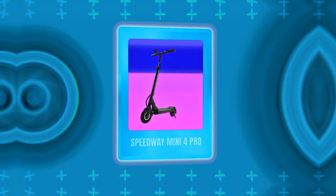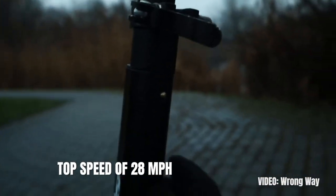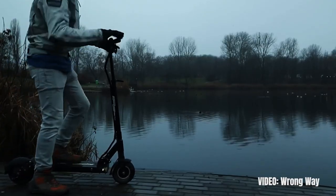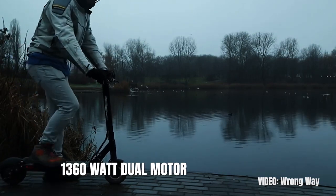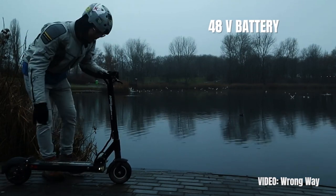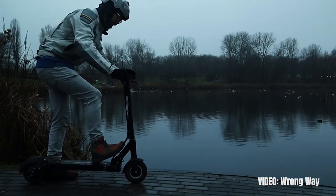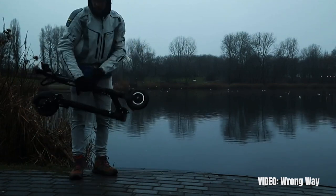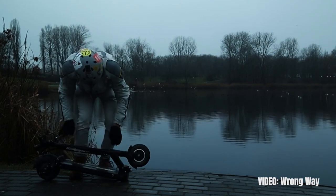Next we have the Speedway Mini 4 Pro, which is the fastest electric scooter under $1000. It has a top speed of 28 miles per hour, the highest from any $1000 scooter. Besides that, it has a great range of 30 miles on a single charge, powered by a 1360W dual motor and a 48V battery. Interestingly, this is actually quite a portable scooter for that kind of performance — with very manageable folded dimensions and a weight of just 36 pounds, it's not as heavy as you would expect. Comparable powerful scooters often weigh closer to 90 pounds.